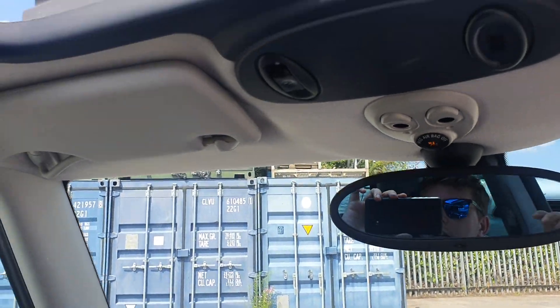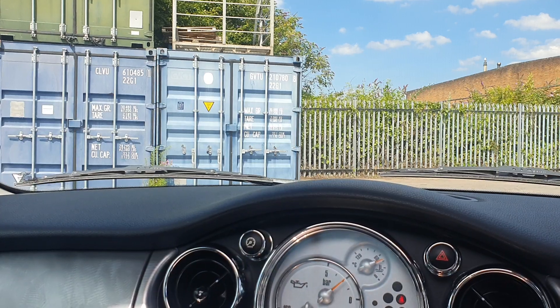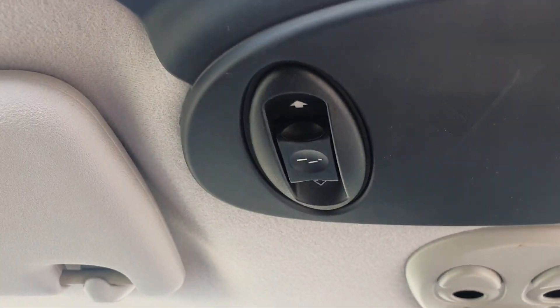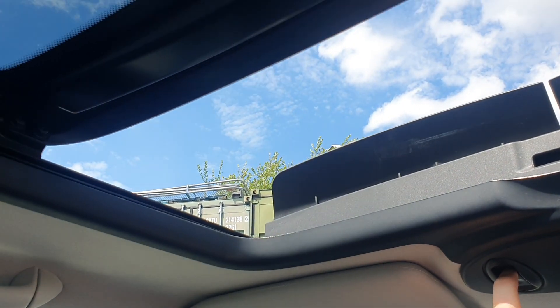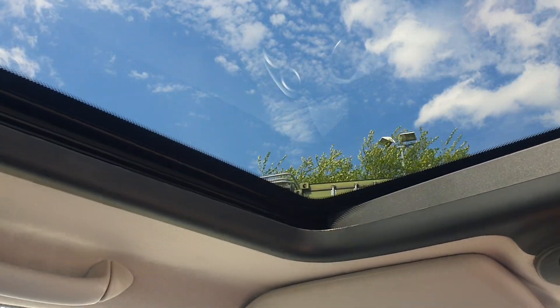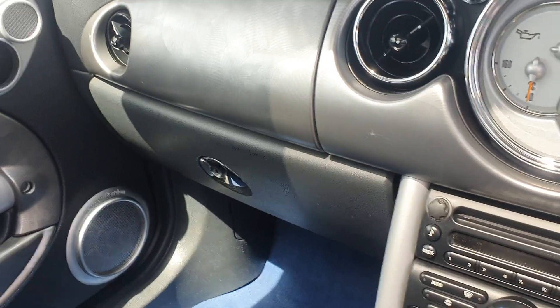If I just start it up to show you — you've got the switch for the roof just here, so obviously it's open now. If I push it forwards, as you can see that's all working as it should. Just taking you through the rest of the interior.